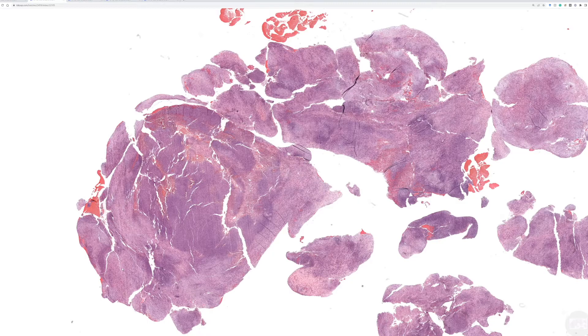They did ultrasound on this because of the size of it, and it showed a well-defined complex mass with internal echogenicity and a vascular component. On the differential on ultrasound was hemorrhage or hematoma versus abscess, but neoplasm couldn't be excluded. So they went and did a surgical excision, and unfortunately the lesion fragmented during removal and drained serous fluid contents and fat.